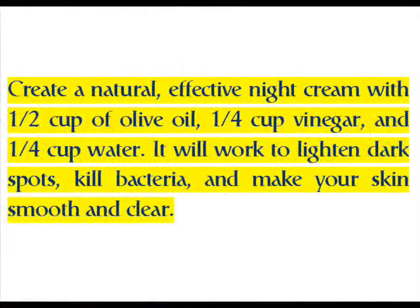Create a natural, effective night cream with half a cup of olive oil, one-fourth cup vinegar, and one-fourth cup water. It will work to lighten dark spots, kill bacteria, and make your skin smooth and clear.